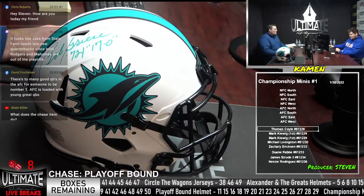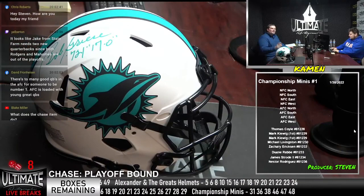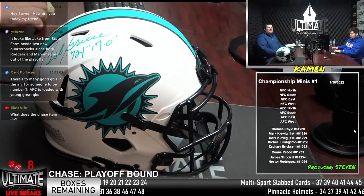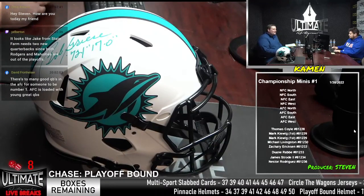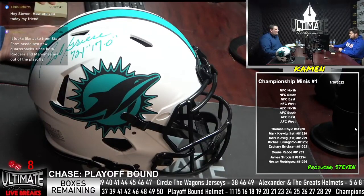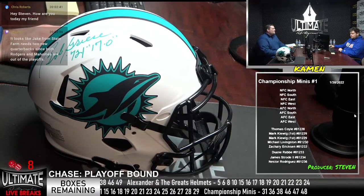We do have a break filled up — that is the championship minis. We've got Thomas Coyle, Mark Kewig — new customer, sorry if I'm pronouncing that wrong — Michael Livingston, Zachary Erickson, the man of the minis, Dwayne Robby — a big Bengals fan, he's fired up — James Strode, and Nestor Rodriguez. Nestor is sweating it out right now with his 49ers holding a 17-14 lead in the fourth quarter against the Rams, looking to make it back to the Super Bowl.